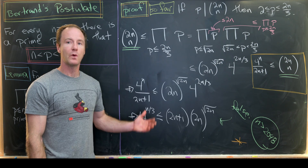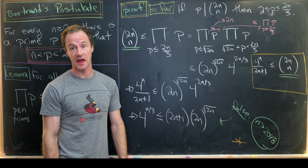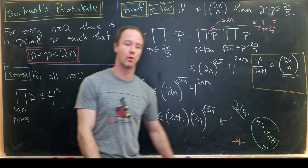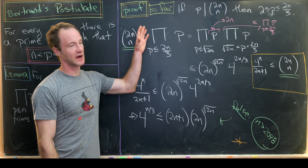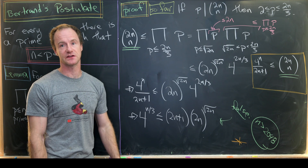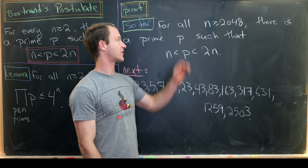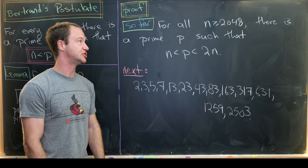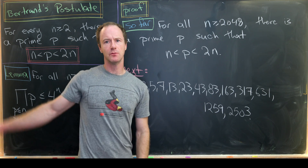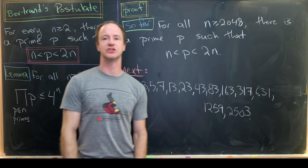What did we contradict? We contradicted the existence of any n larger than 2,048 that does not have a prime between itself and twice itself. So we've shown that for all n bigger than or equal to 2,048, there is a prime between n and 2 times n. But Bertrand's postulate requires n only to be bigger than or equal to 2, so we still need to check smaller cases.